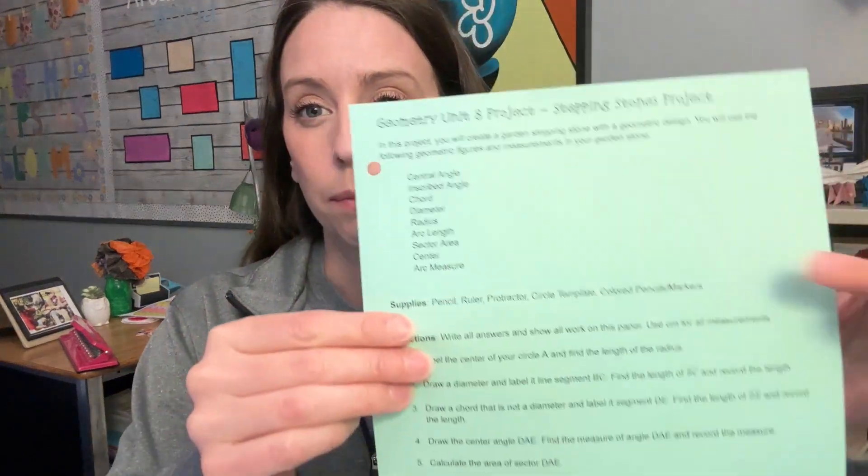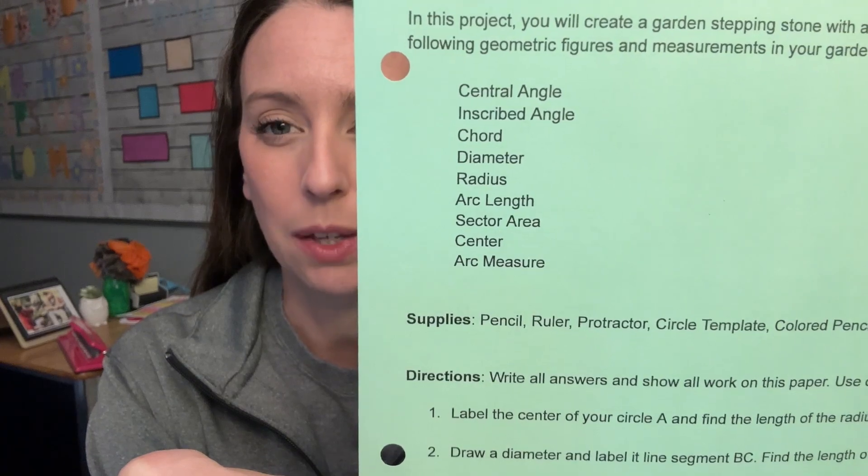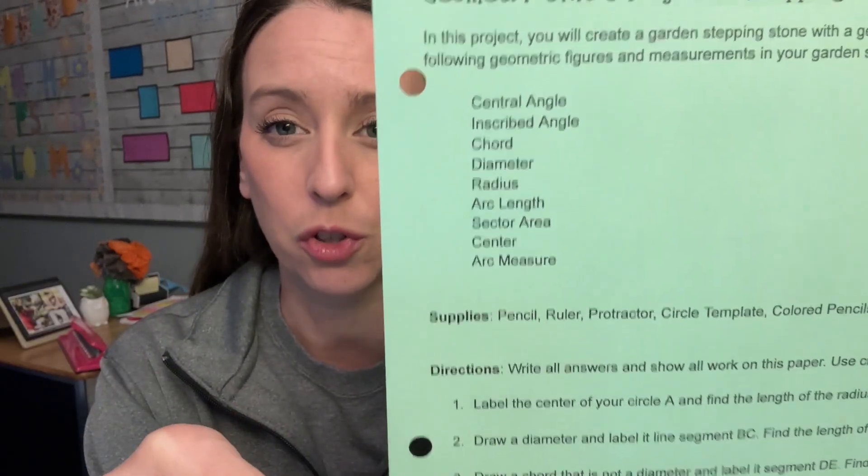So prep period first period, and then I see two of my geometry classes. My geometry classes are working on a project for their unit eight. Unit eight has all been about circles — central angles, inscribed angles, intercepted arcs, all of that stuff, intersecting chords. So we are going to do this stepping stone project that I have here, and it really focuses on the different parts of the circle that we've learned.